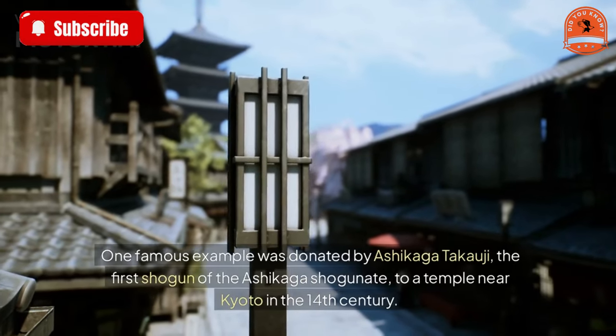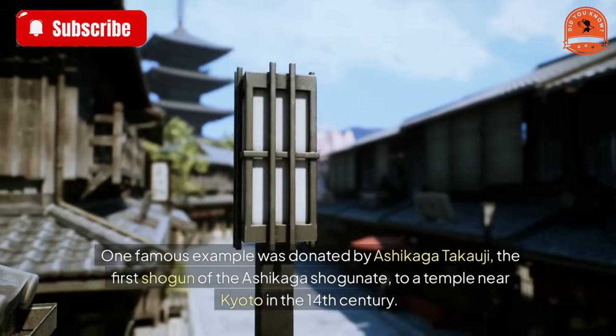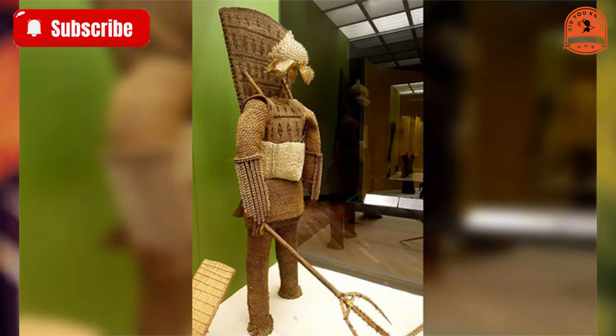One famous example was donated by Ashikaga Takauji, the first shogun of the Ashikaga shogunate, to a temple near Kyoto in the 14th century. Over time, these armors became treasured family heirlooms, symbolizing the samurai's legacy.